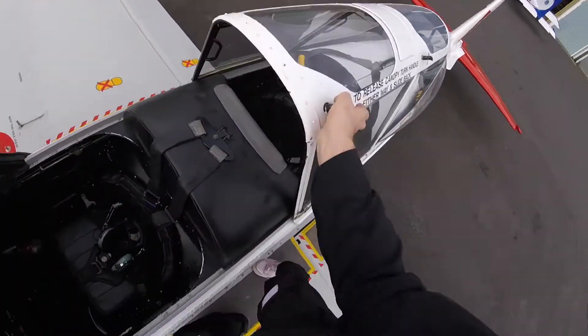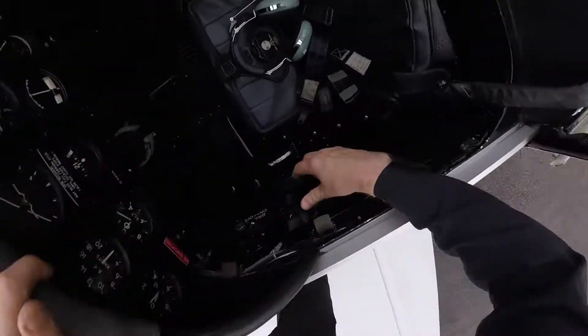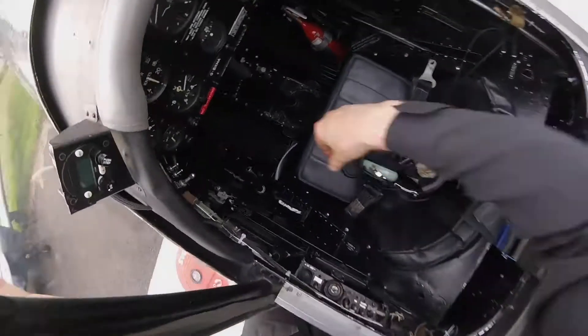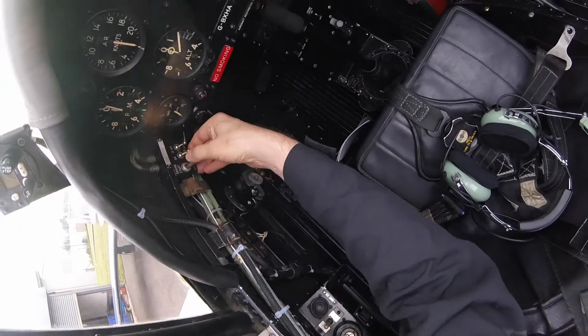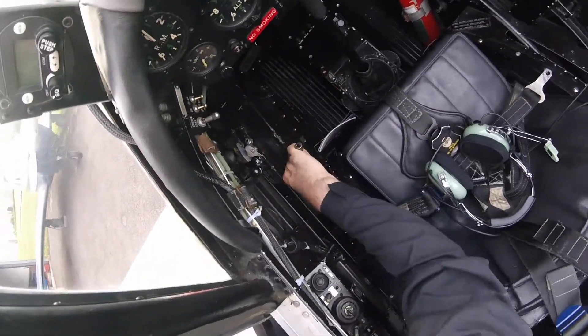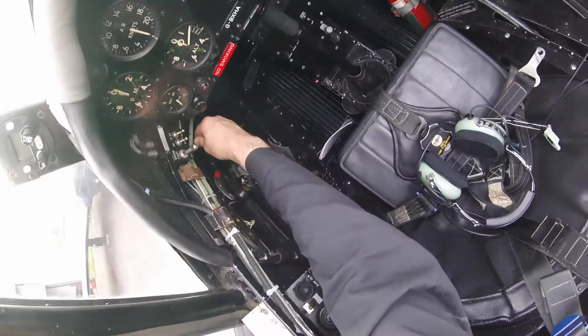The hood is opened by twisting the handle and carefully sliding back the canopy all the way, holding onto it. The rear magnetos are checked off and guarded. The front magnetos and the electric starter switch are off. The brake is released and set to fully on. The electric switch is set to ground.